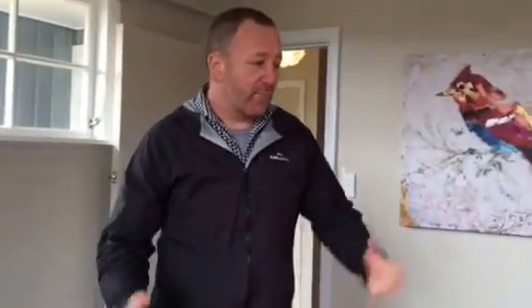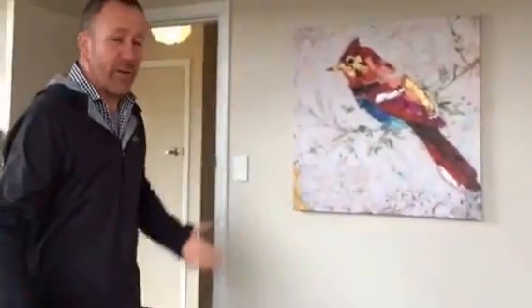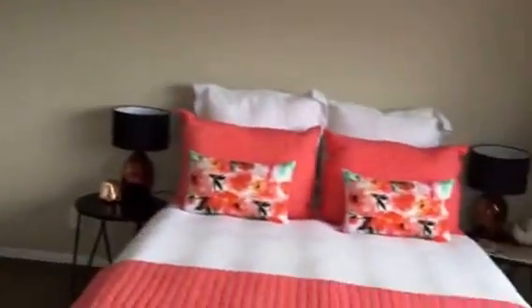Hey, Steve Goody here for Property Tutors. I just thought I'd take this opportunity this morning to wander through this pretty wonderful reno that we've just finished. This one's primed and due to go on the market very very shortly. We're just doing a couple of quick finishing touches around the house this morning, so I just thought I'd basically show you around. This is the sort of product that we try to create when we finish these projects.